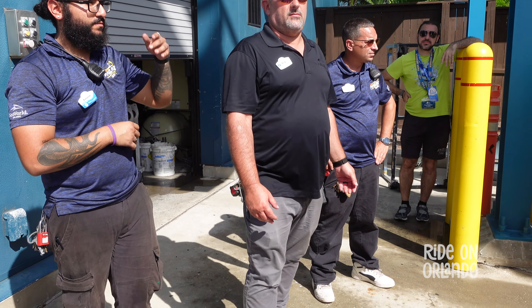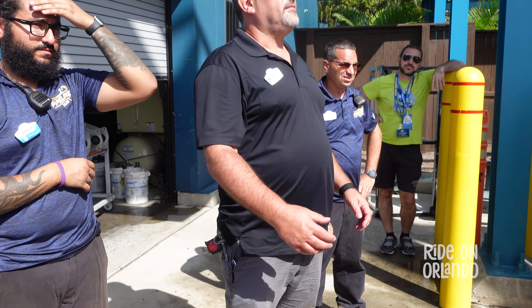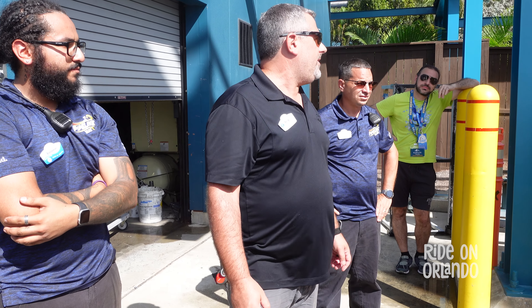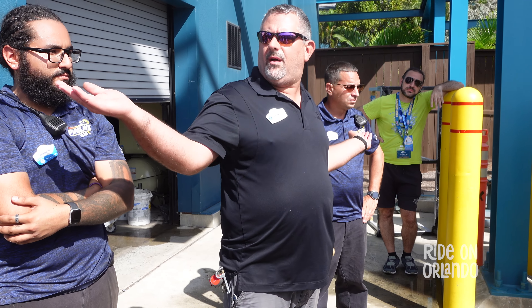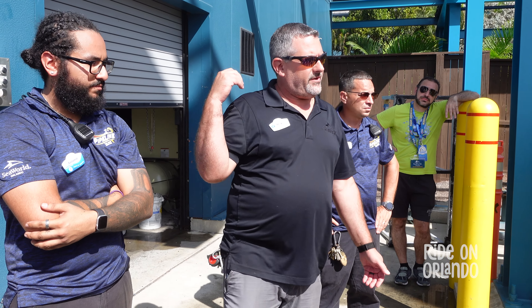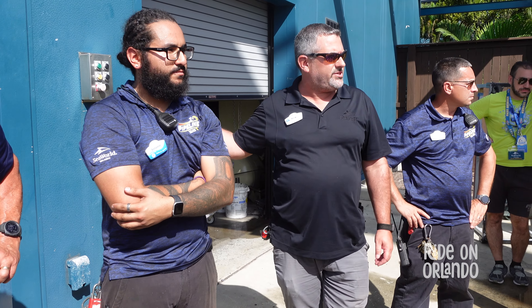All right, can everyone hear me? My name is Greg. I'm the manager for the ride maintenance department. I've got Jose, Bob — these are my two supervisors — and Antonio. He's the assistant supervisor. He's in charge of the day-to-day operations for makeup.